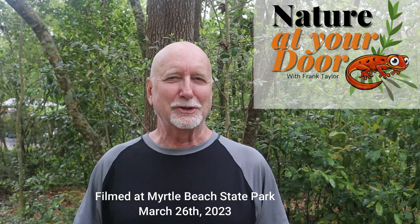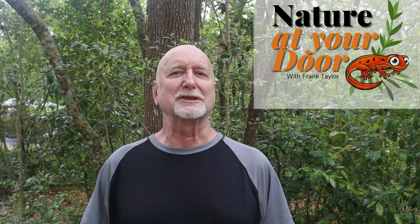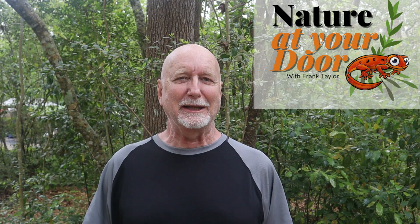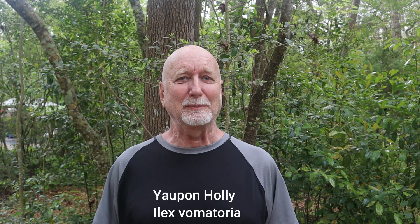Hi, this is Frank Taylor with Nature at Your Door. Today I'm here to talk to you about one of the special maritime plants that you can find here in coastal maritime forests in South Carolina, North Carolina, and farther to the south. The name of this plant is yaupon holly. Its scientific name is Ilex vomitoria, and it's the only North American plant species to have caffeine in it. It was drank by the indigenous peoples, and somehow it fell out of favor. Why isn't this a drink today the same as tea and coffee? Stay tuned to find out the story on this really fascinating holly.